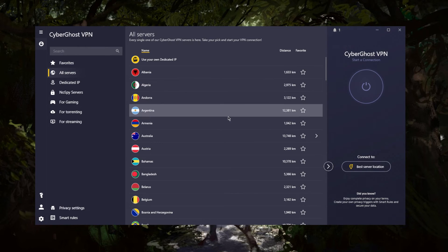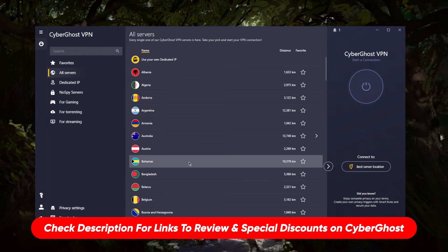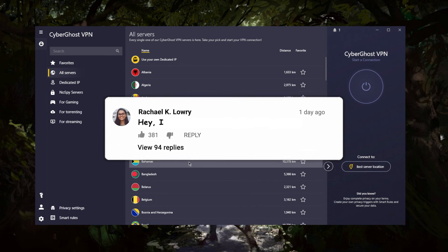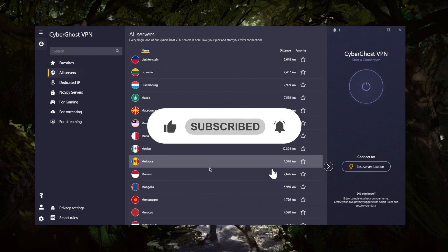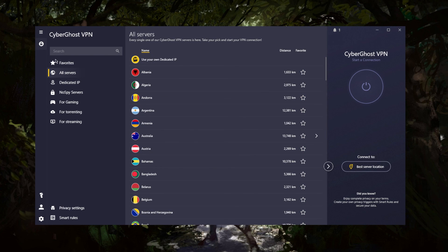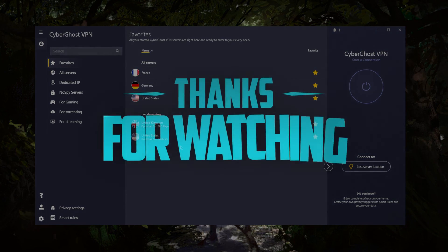If you want to learn more about the privacy policy, speed, streaming and torrenting capabilities, and security features of CyberGhost, you'll find the full review down below along with links to pricing and discounts. CyberGhost is also covered by a 45-day money-back guarantee, so if you're not satisfied for any reason, you can get a refund. Comment below if you have any questions — like and subscribe to stay up to date with everything VPN and cybersecurity. Thanks for watching, see you in the next one!